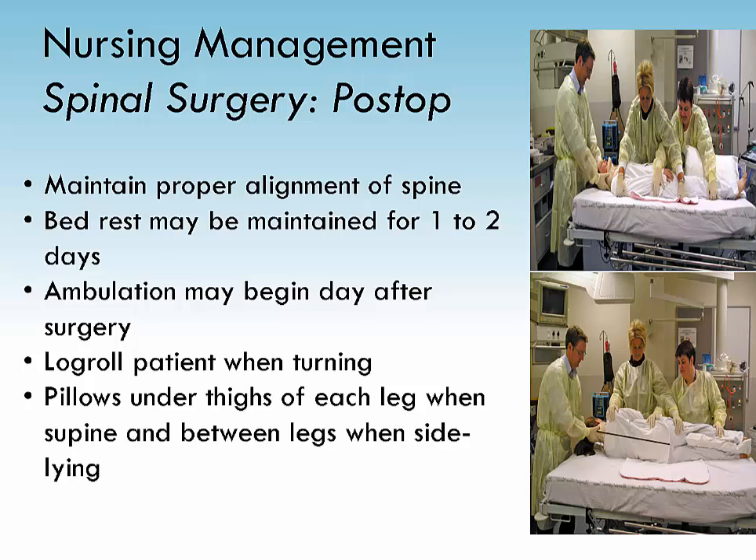Instruct the patient to avoid sitting for prolonged periods of time and encourage walking and shifting weight from one foot to the other when standing. A paralytic ileus and interference with bowel function may occur for several days. Assess for nausea, abdominal distention, and constipation. Stool softeners may aid in the relief and prevention of constipation.